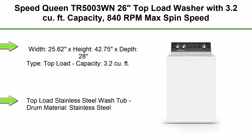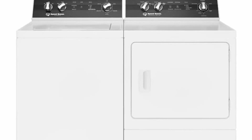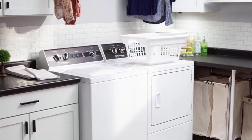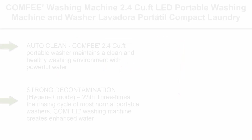Top 4: Speed Queen TR5003WN, 26-inch top load washer with 3.2 cu ft capacity, 840 RPM max spin speed, knob control, stainless steel tub in white. Dimensions: 25.62 inches wide × 42.75 inches tall × 28 inches deep. 120 volts, 126 lbs, with a three-year parts and labor warranty. Features a perfect wash system, solid mount suspension system, and full tub wash and rinse options for maximum cleanliness.